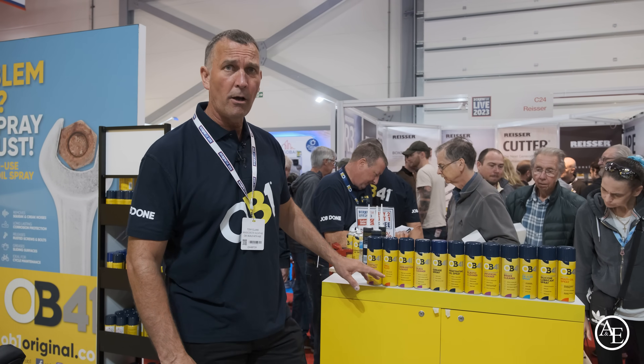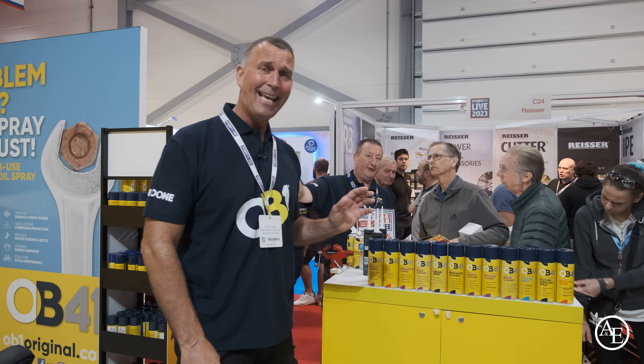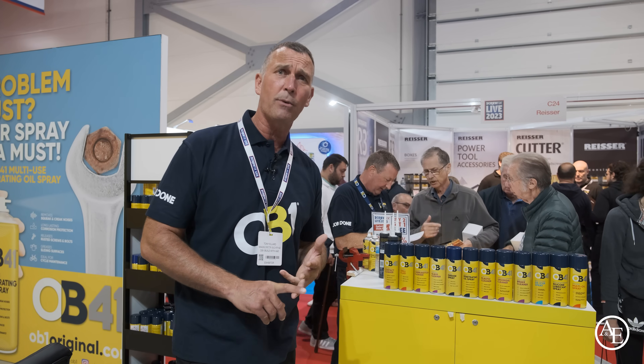Look at all these new products that OB1 have brought out. Absolutely amazing — they have got a can for everything here to do every kind of job and task in our industry. It's not just the build and trade, but also the DIY as well.